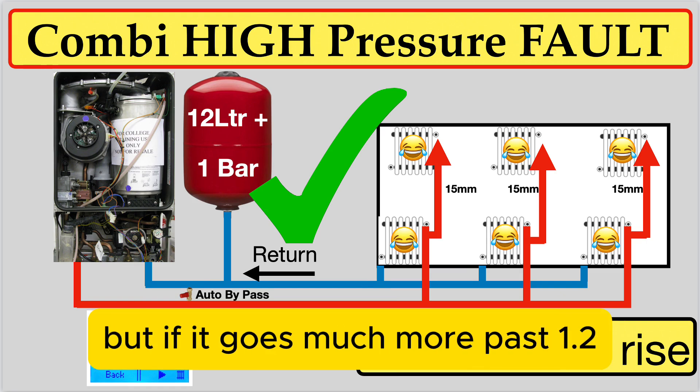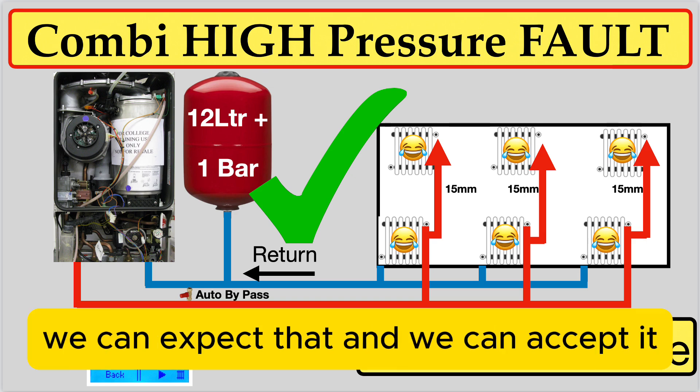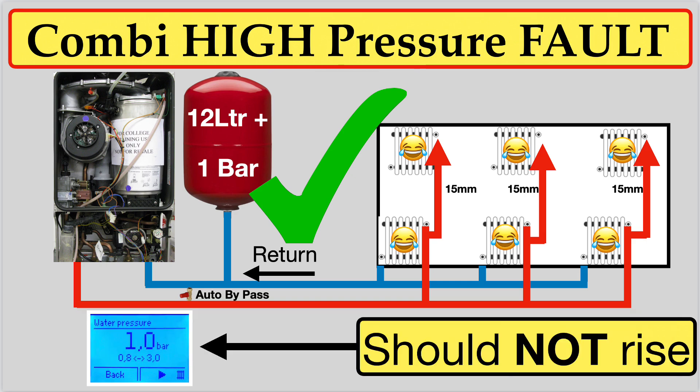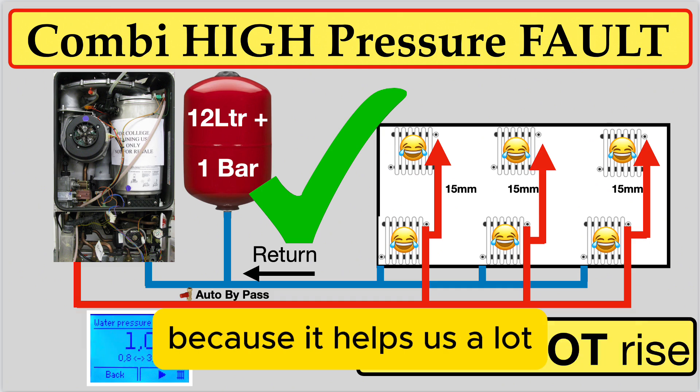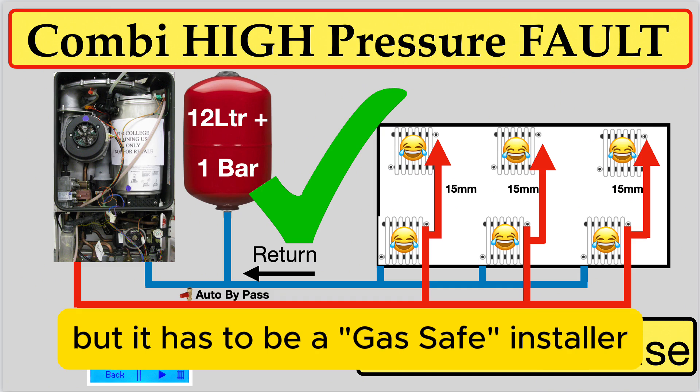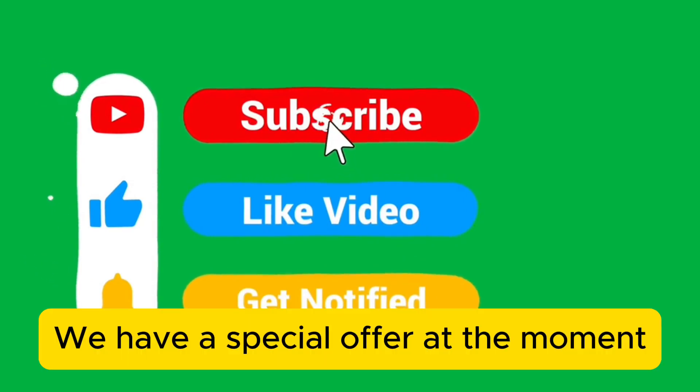...that gauge shouldn't move. If it moves a little bit from one bar to 1.2, we can expect and accept that. But if it goes much past 1.2, that's an expansion vessel fault and it's easily solved — but it has to be done by a Gas Safe installer.